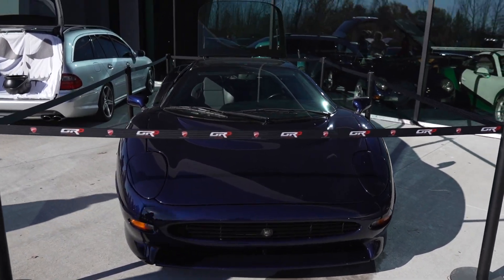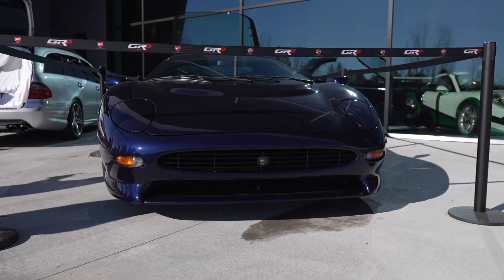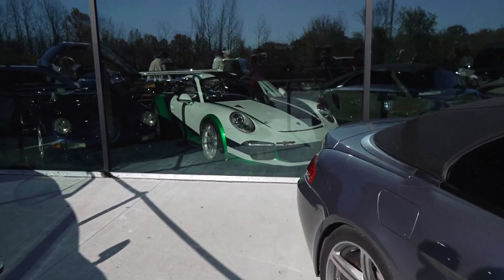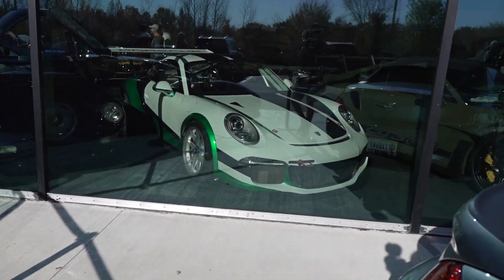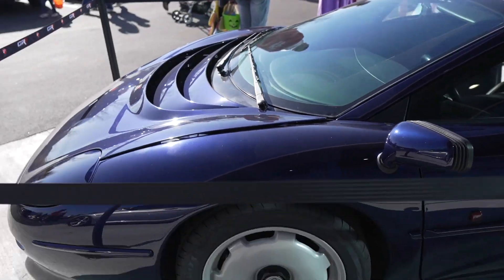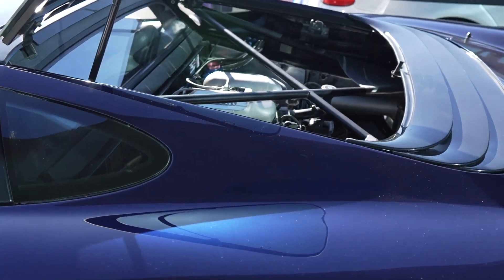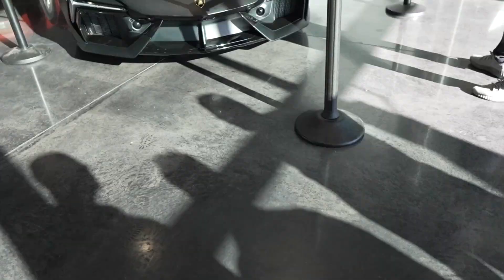Remember the XJ220 from earlier this year? They got a different one now. No worries — they always got something. I haven't even gone into the showroom yet. I mean, it's been a minute since I've been in there, but I know they got some stuff. XJ220 in the flesh.